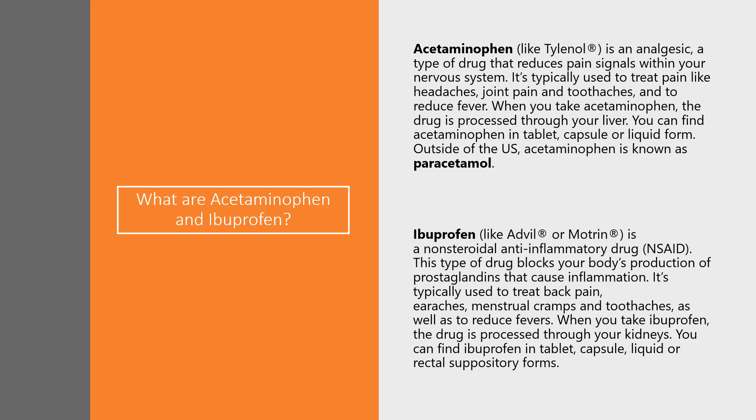This type of drug blocks your body's production of prostaglandins that cause inflammation. It's typically used to treat back pain, earaches, menstrual cramps, and toothaches, and also to reduce fevers. When you take ibuprofen, the drug is processed through your kidneys. You can find ibuprofen in tablet, capsule, liquid, or even rectal suppositories.